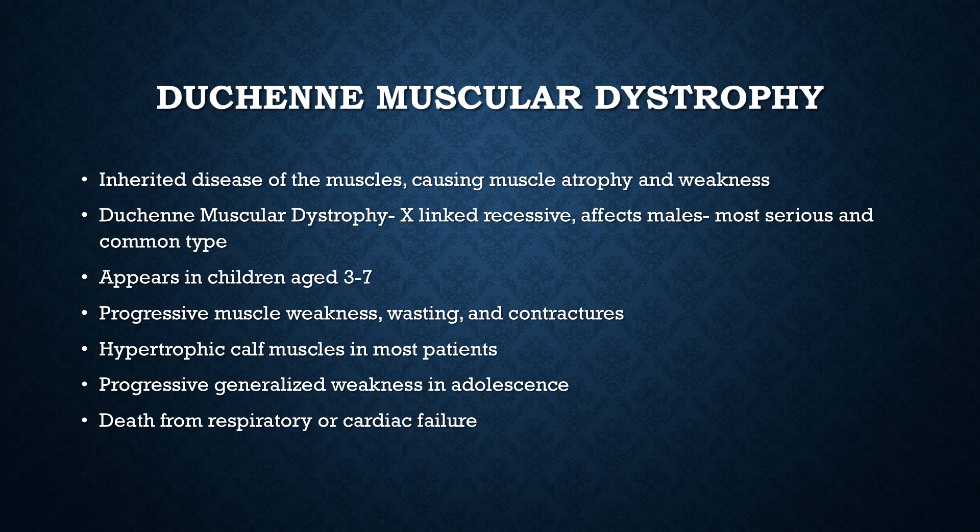Let's talk about Duchenne's muscular dystrophy, also called pseudo-hypertrophic muscular dystrophy. It is X-linked recessive, so it primarily affects males — females have a second X chromosome to mask the effect, but a male with only one X carrying the DMD gene will have the disease. It usually appears in children around age 3 to 7, and it is the most severe and most common of the muscular dystrophies in childhood.